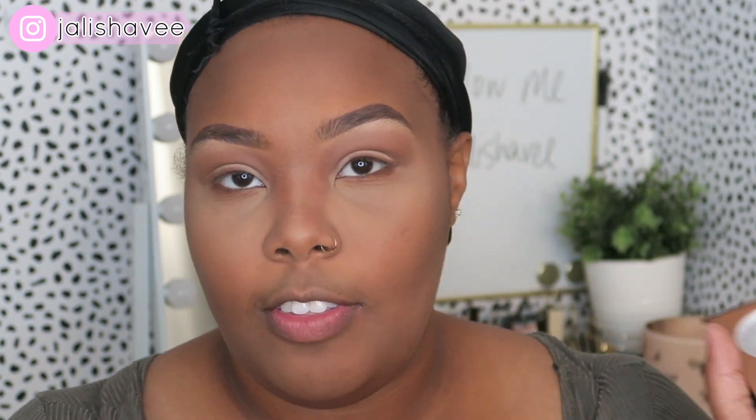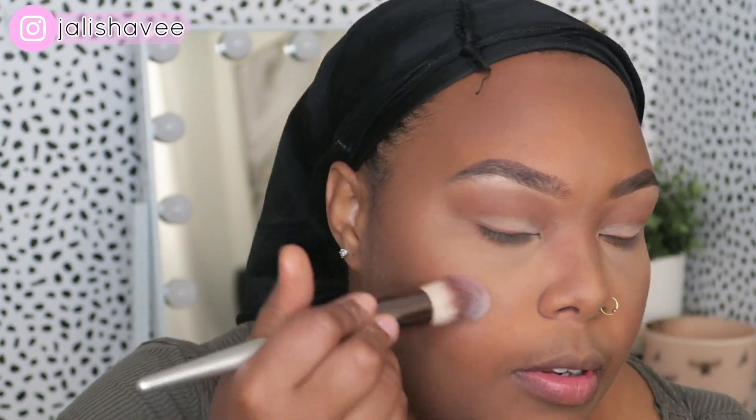I'm taking the same Sephora palette and using the burgundy shade for blush. I used to not really wear blush but now I have to — I don't have a choice. Before eyeliner and mascara, I'm spraying my face with my Morphe setting spray. That's the best part — look at my skin!